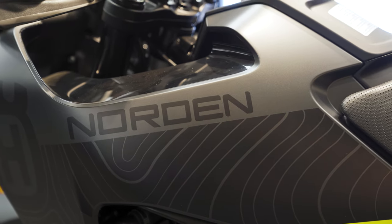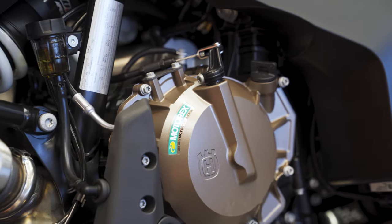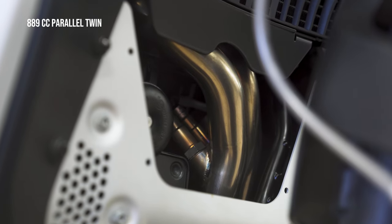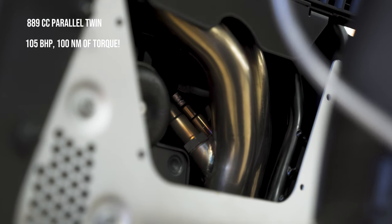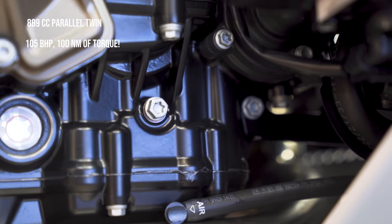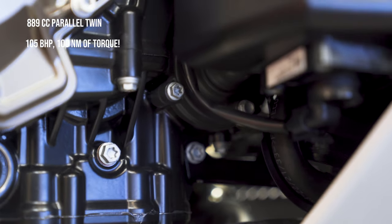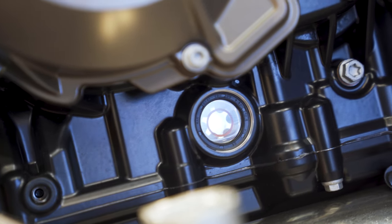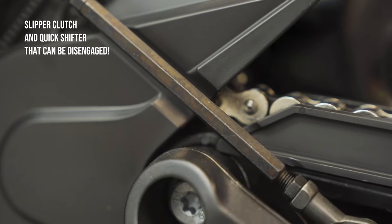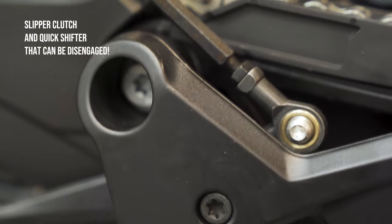As Husqvarna took the leap into the world of adventure bikes, it took on the engine of the KTM 890 Adventure with some tweaks. The engine is the same 889cc parallel twin with 4 valves per cylinder, belting out 105bhp with 100Nm of torque. It is liquid cooled and also has an oil heat exchanger. It comes with a standard 6-speed gearbox with a slipper clutch and quick shifter that can be deactivated when required.